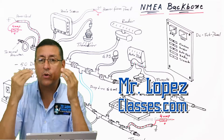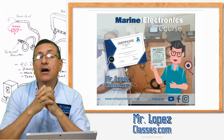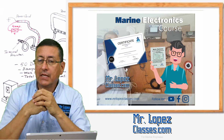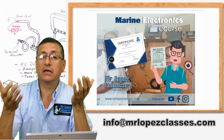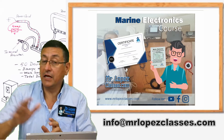Hi guys, welcome to our new course of Marine Electronics. This is a wonderful course dedicated to electronics. In this course we are going to analyze that electronics is not only the installation of electronic devices like the radar, the GPS, the transducer in a boat.